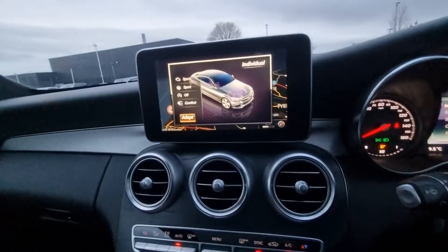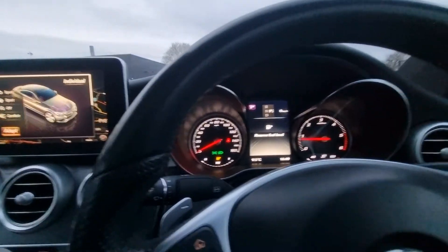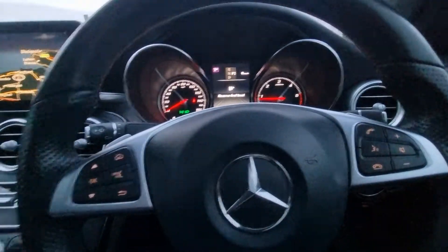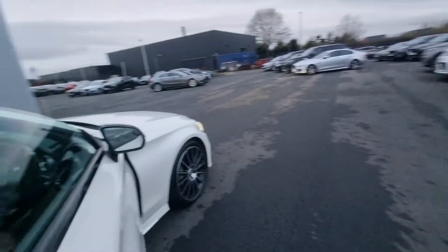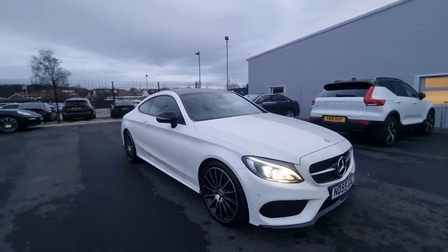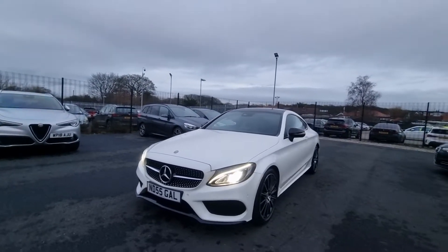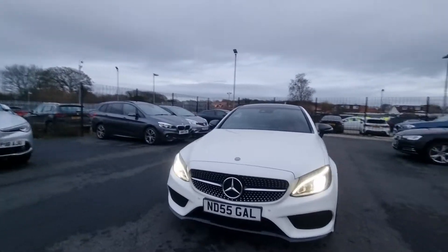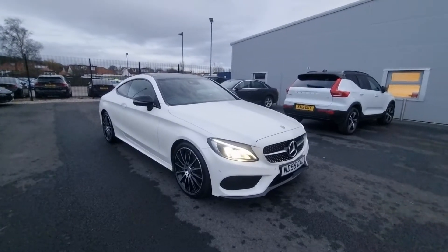If you are interested in this vehicle, please do not hesitate to give us a call on 01704 332415, where we can handle anything from part exchange valuation to a finance quotation on this car. Certainly not one to be missed — an absolute looker. Please note the private plate is not included and has been retained by the previous owner. Thank you very much for watching, we look forward to hearing from you soon.